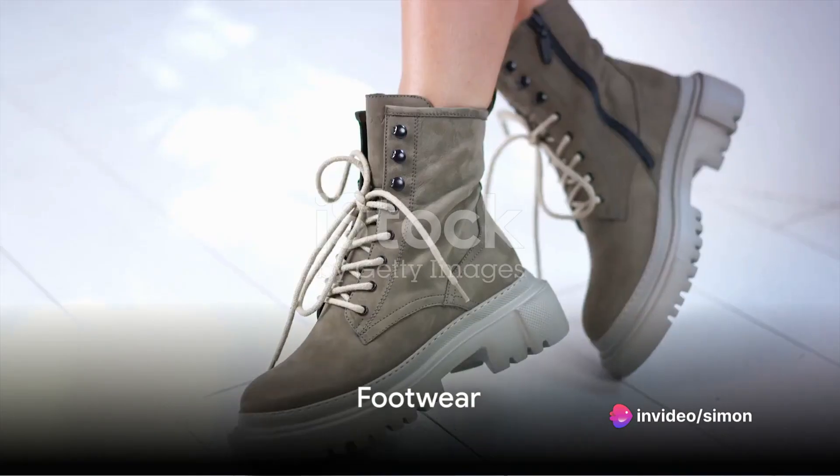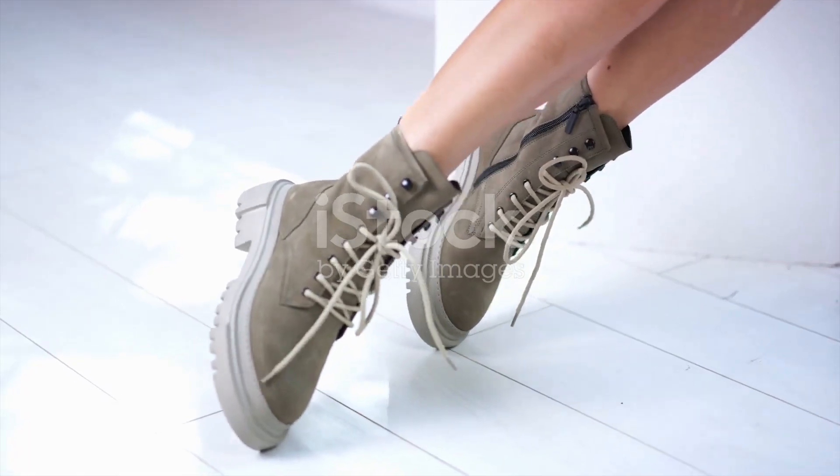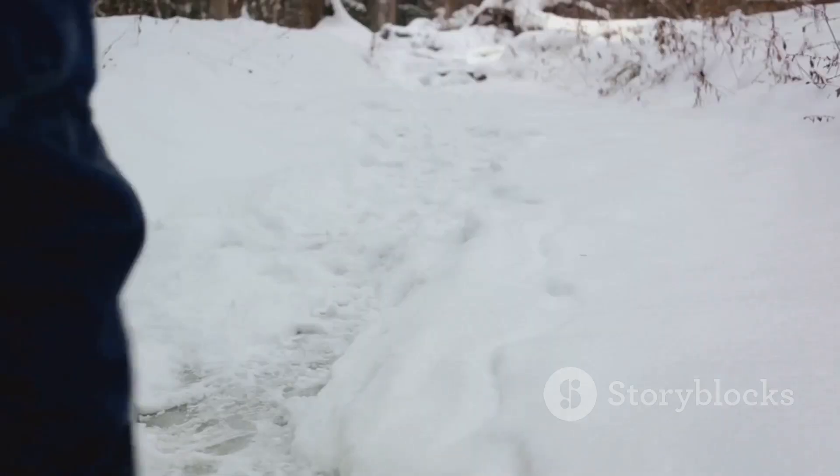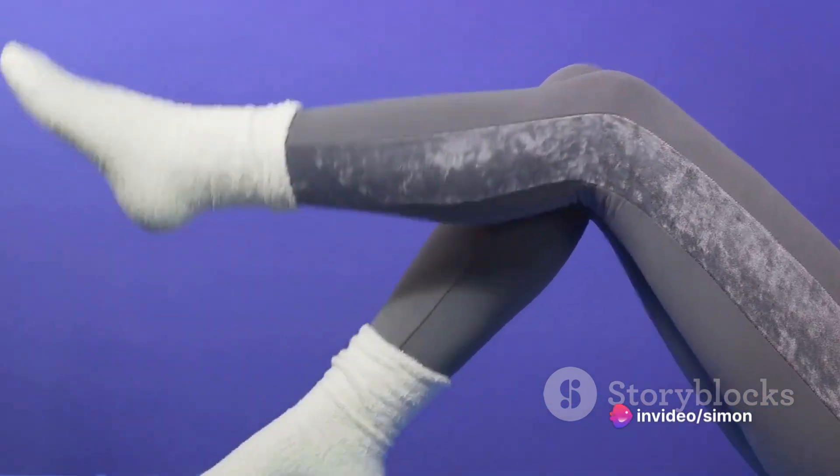Next, let's discuss footwear. Winter boots should have insulation and a waterproof upper to keep your feet warm and dry. Look for boots with good traction to avoid slipping on icy surfaces, and remember to size up slightly to accommodate thicker socks.